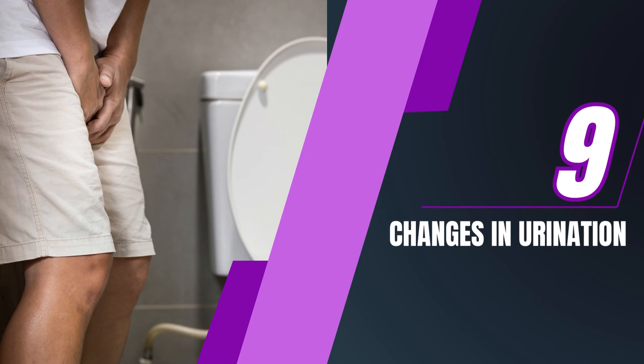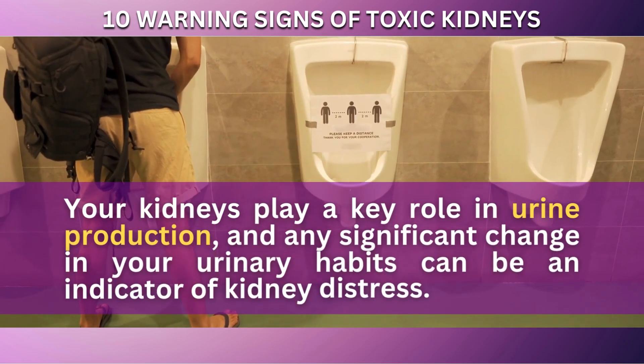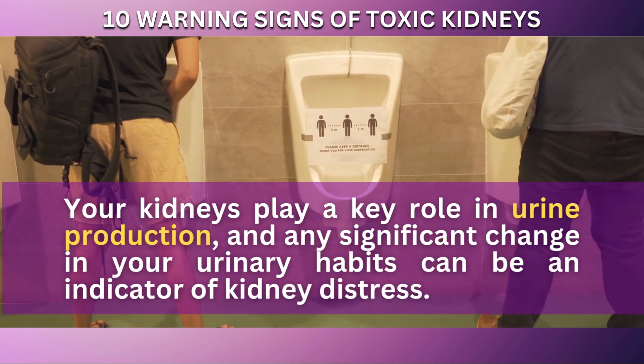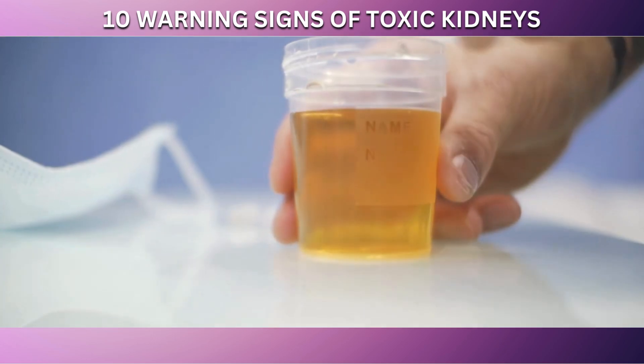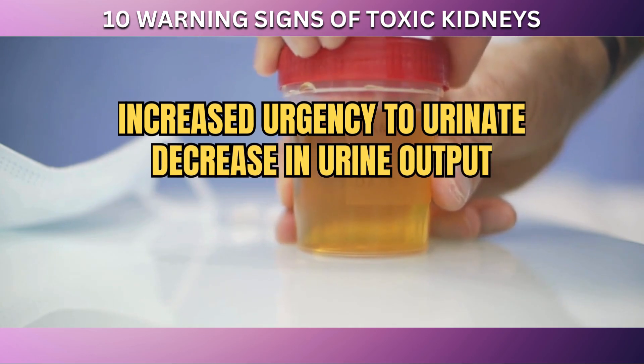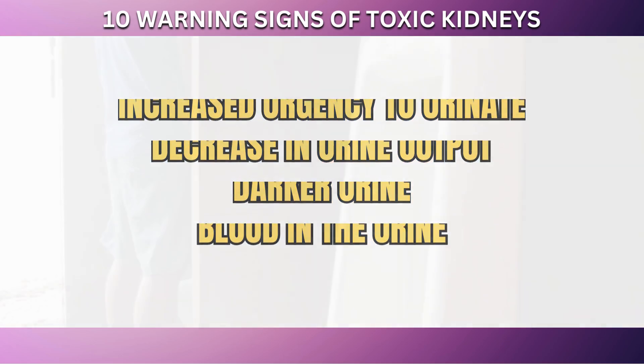At number 9 on our list of warning signs for toxic kidneys is changes in urination. Your kidneys play a key role in urine production, and any significant change in your urinary habits can be an indicator of kidney distress. Some of the changes to watch out for include an increased urgency to urinate, a decrease in urine output, darker urine, or the presence of blood in the urine.